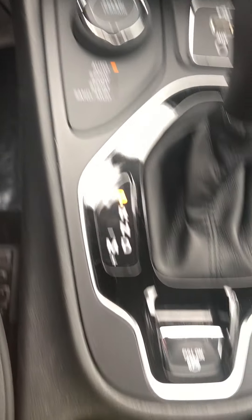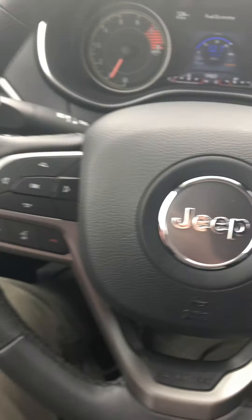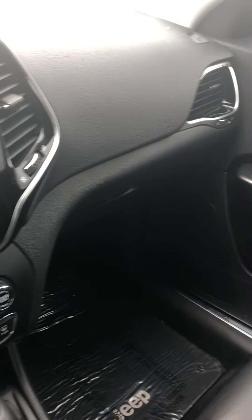Pretty much everything is going to be exactly the same on this. Again, look at the ceiling — no staining. There is a little bit of a tear over here above the rear passenger side seat on the roof. You can get that patched up, but other than that, that is the only thing I am seeing on this Jeep.